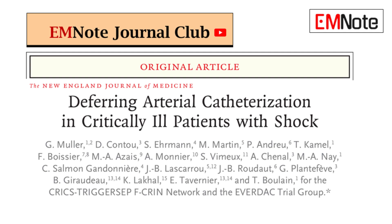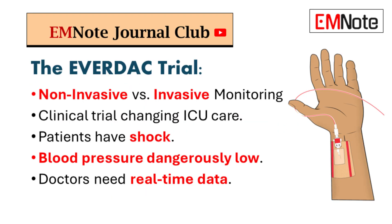Let's talk about a clinical trial that could totally change how we do things in the ICU. Picture this: a patient in the ICU where every single second really, really counts. Their blood pressure is dangerously low. Doctors need real-time data, and they need it now.